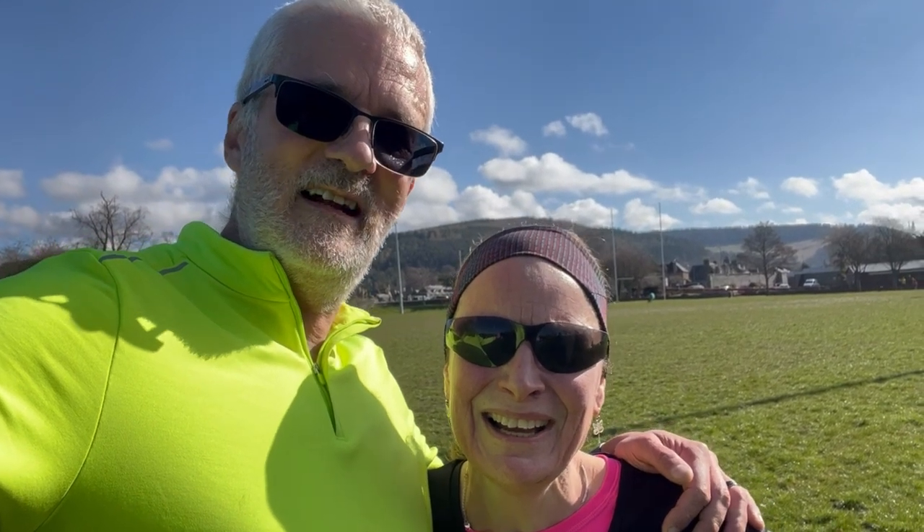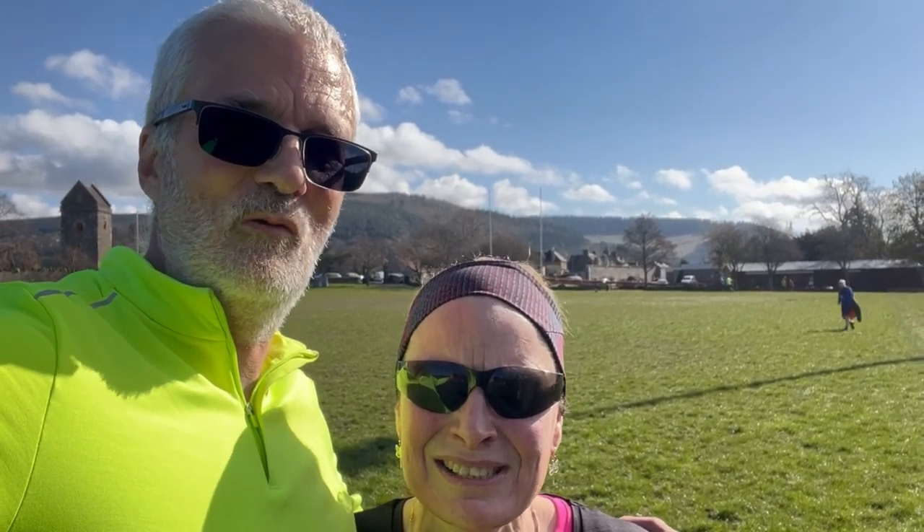Here we are 29 and a half minutes later and it is done for another week. I can't actually talk because I'm so out of breath. It's always good fun — you don't have to go fast, although somebody thinks that they do. It's a great start to your Saturday morning and it's only 10 o'clock. We're done running, we can go exploring.